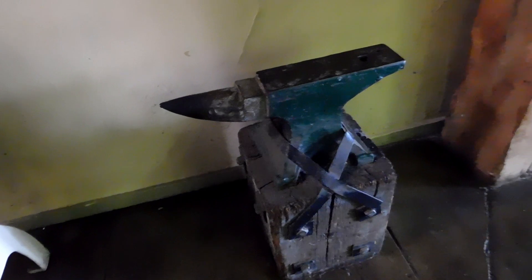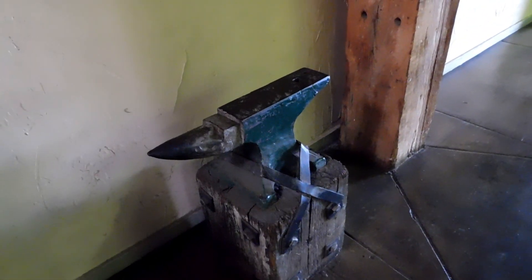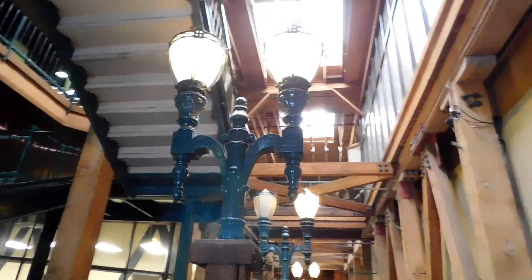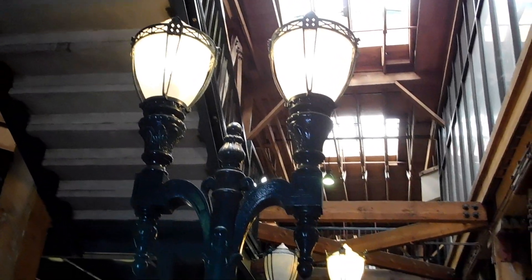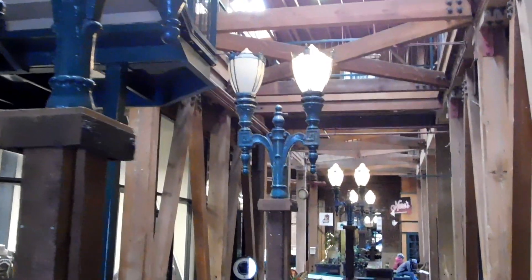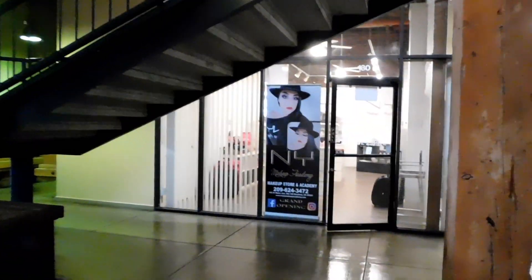They even have an anvil — never seen a real-life anvil before. This is what I love about this building: they have all of these old historic street lights all throughout this building, right here at least. It's pretty cool that they preserve these.